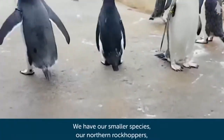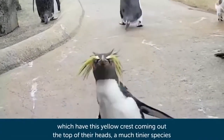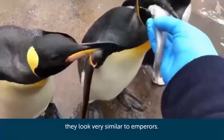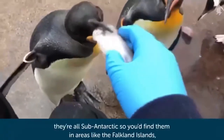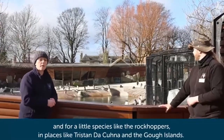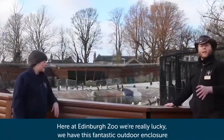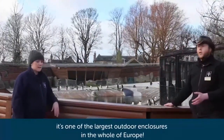We have our smaller species, our northern rockhoppers, which have this yellow crest coming out the top of their head — a much tinier species. And then we have our large species, called our king penguins. They're very similar to emperors. Something you find in common with these species: they're all sub-antarctic. You'd find them in areas like the Falkland Islands, and for a little species like the rockhoppers, in places like Tristan da Kuna and the Gough Islands. Here at Edinburgh Zoo, we have this fantastic outdoor enclosure — one of the largest outdoor enclosures in the whole of Europe.